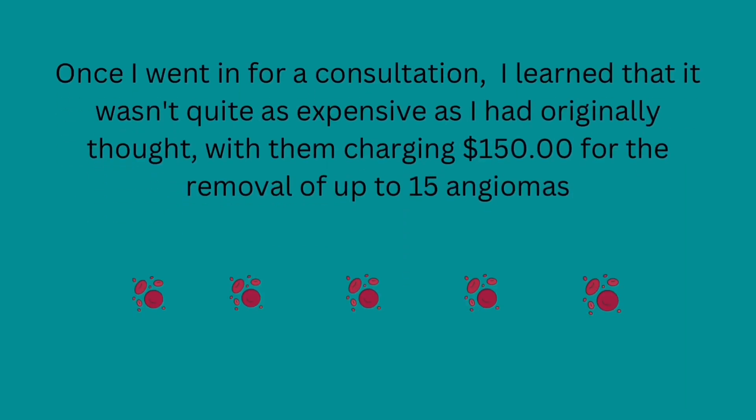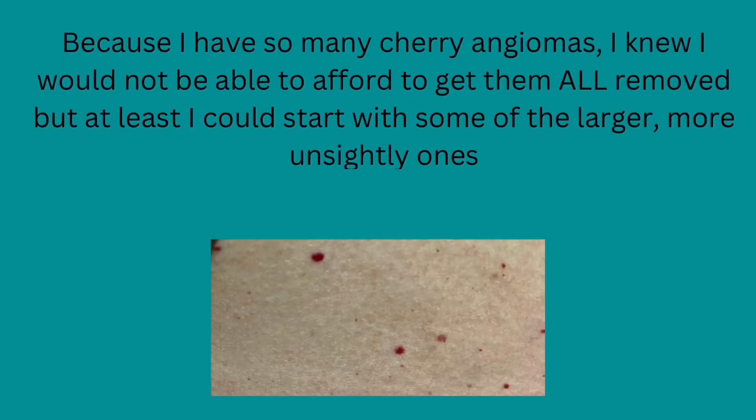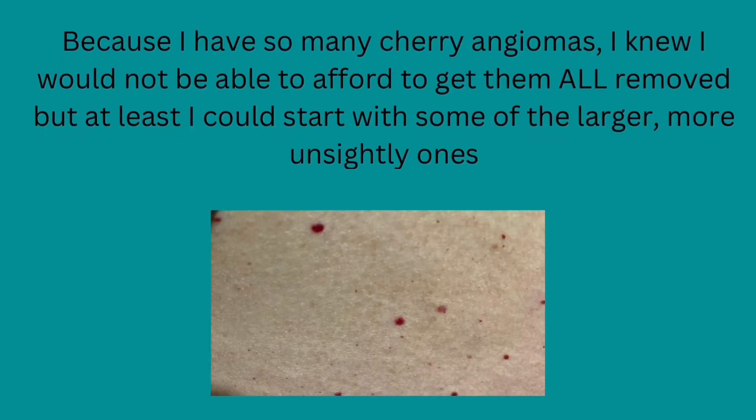Once I went in for a consultation, I learned that it wasn't quite as expensive as I had originally thought, with them charging $150 for the removal of up to 15 angiomas. This seems to be par for the course, meaning this is about the average cost most dermatologist offices charge. Because I have so many cherry angiomas, I knew I would not be able to afford to get them all removed, but at least I could start with some of the larger, more unsightly ones.